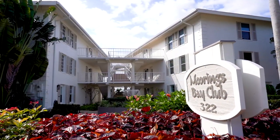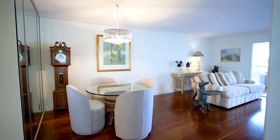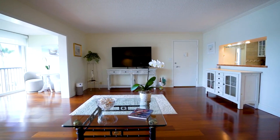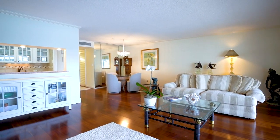This condominium offers two bedrooms, two baths, approximately 1,400 square feet. It's got a glassed-in lanai and new storm impact shutters. Beautiful pool area, tiki bar, and of course the boat slips, which really makes this a boater's dream.